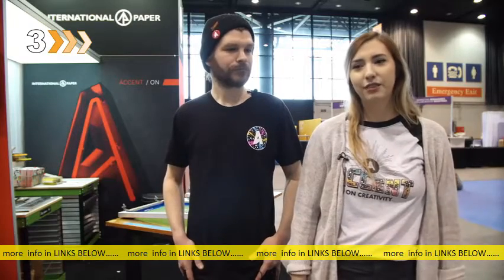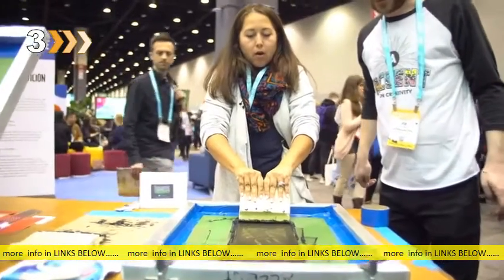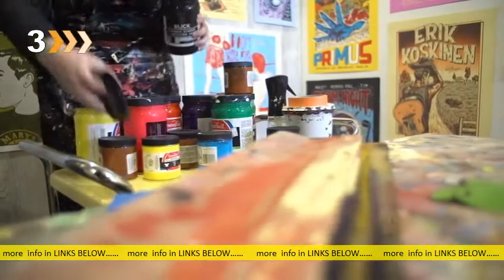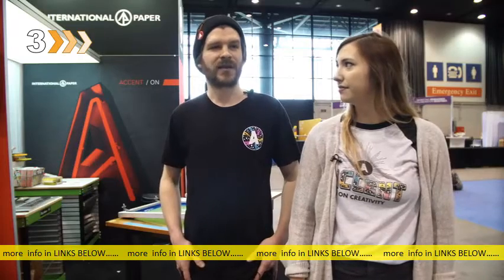I became aware of screen printing in high school because I was always involved in bands, or I had friends in bands, and there is a need to create your own merchandise. Screen printing lends itself really well to that. I pursued printmaking in school and design as well, and I just loved screen printing and never stopped.